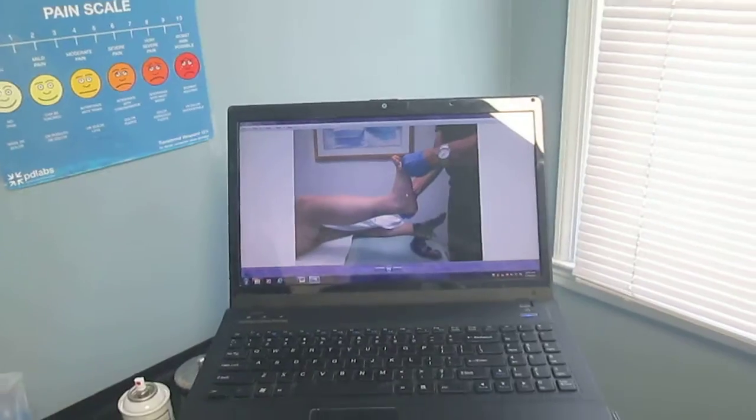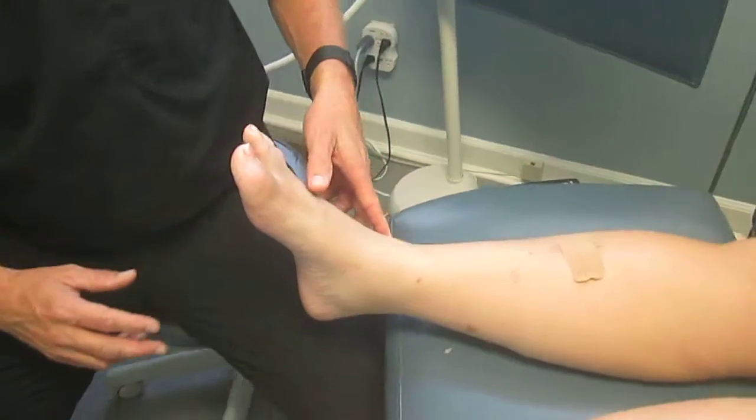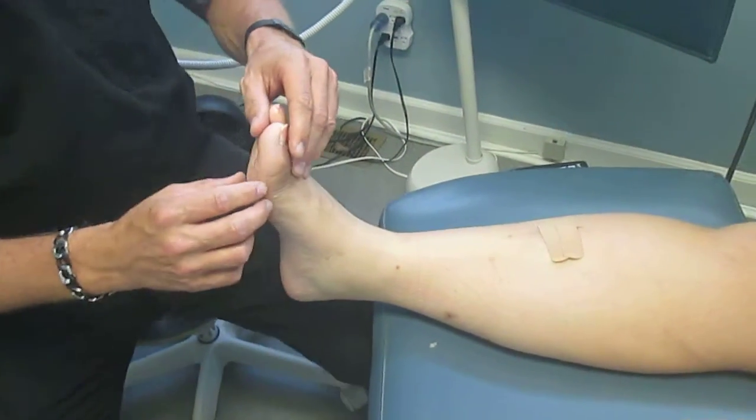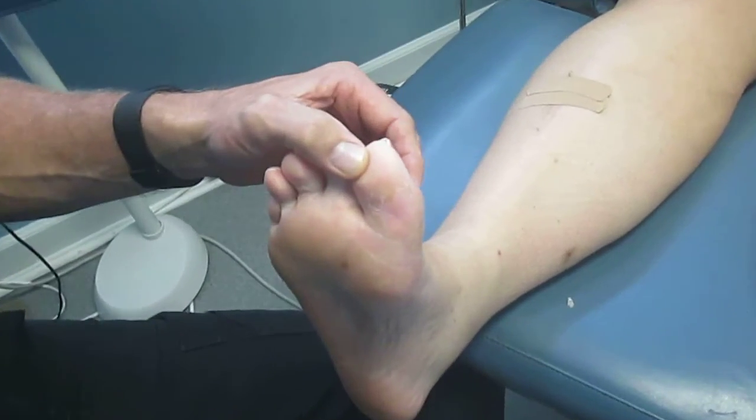I want to show you a couple of things here. This is approximately a little over a month later. This is where the original ulceration was at. You can see now it's completely healed within one month.